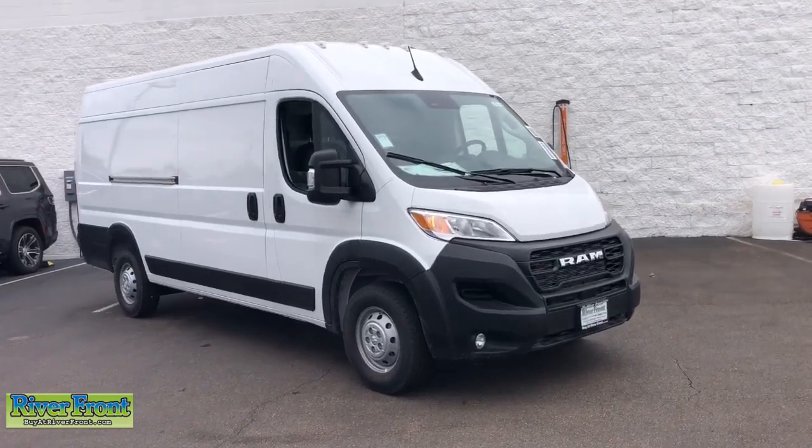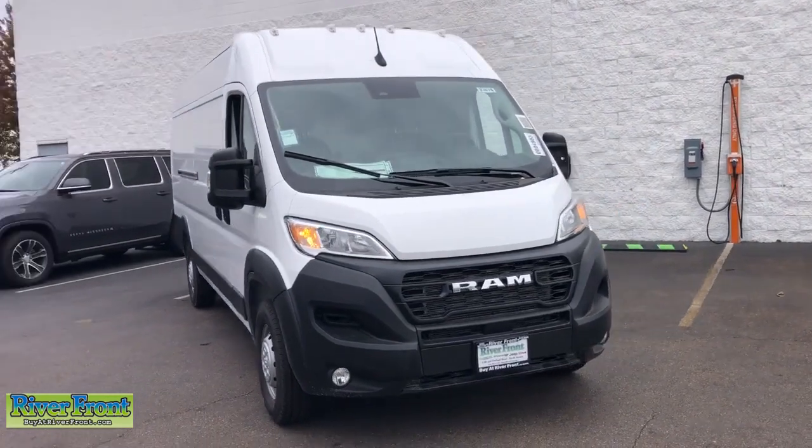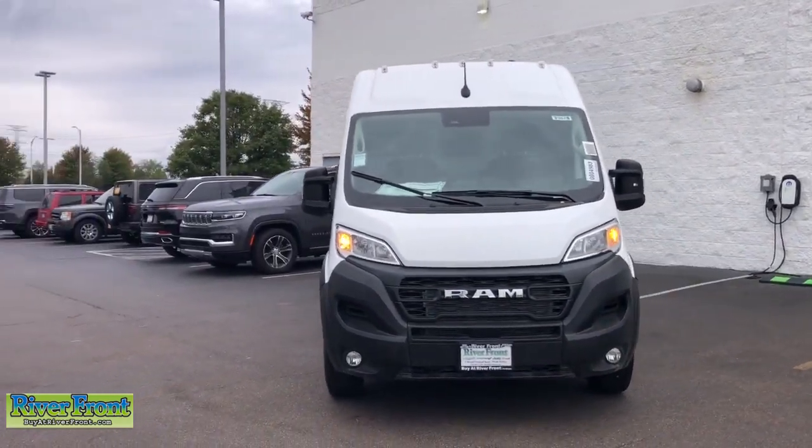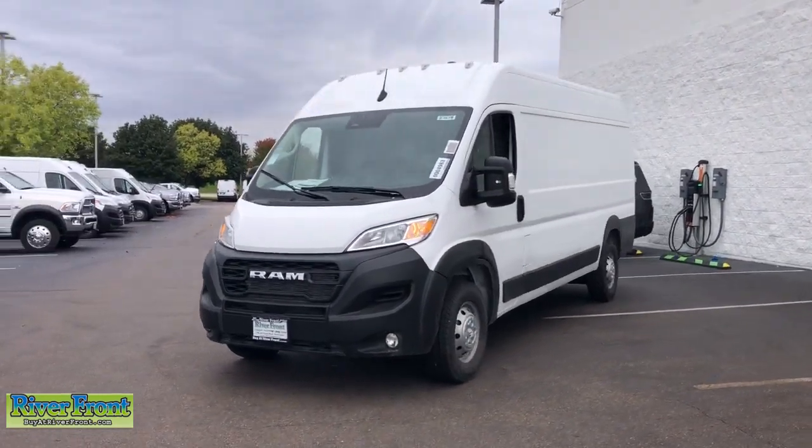Here is a wonderful 2023 Ram Promaster 3500. This highly capable Promaster 3500 delivers strength, convenience, security, and comfort.